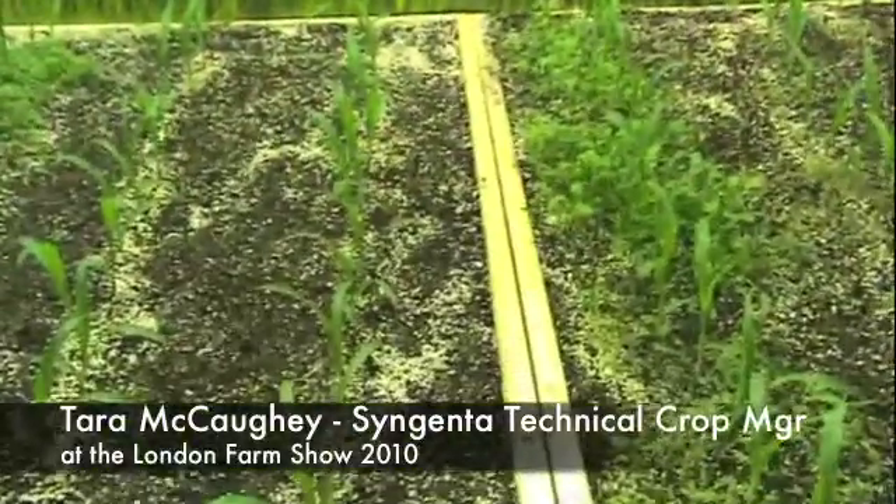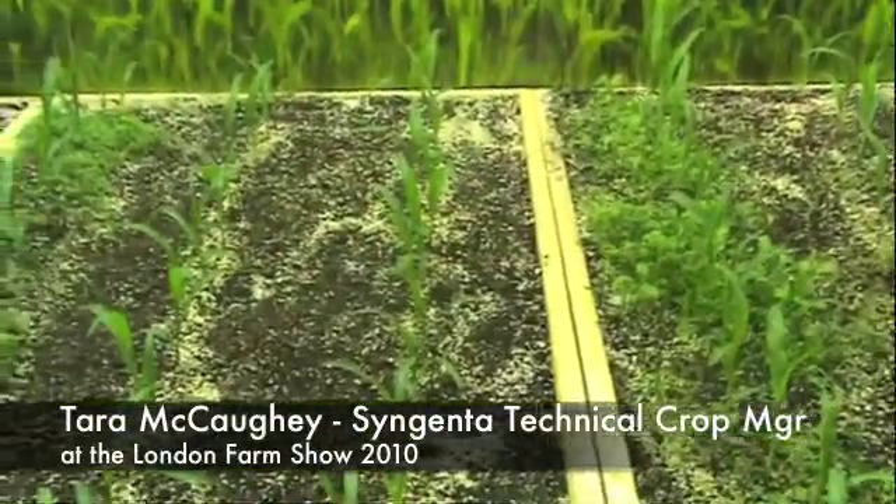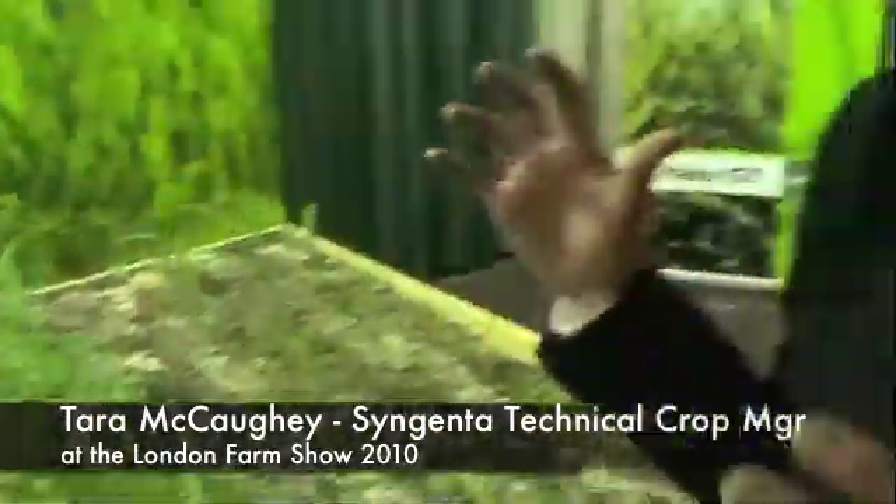What we're trying to show here, Sean, is essentially bringing the farm to the grower at the show and demonstrating the role of Syngenta technology within a corn production system as well as a soybean production system. It's really about showing growers how to incorporate technology to drive yield management — with Primextra 2 Magnum in combination with Touchdown or Callisto, or making a decision to go into a post-emergent program with Halex GT.